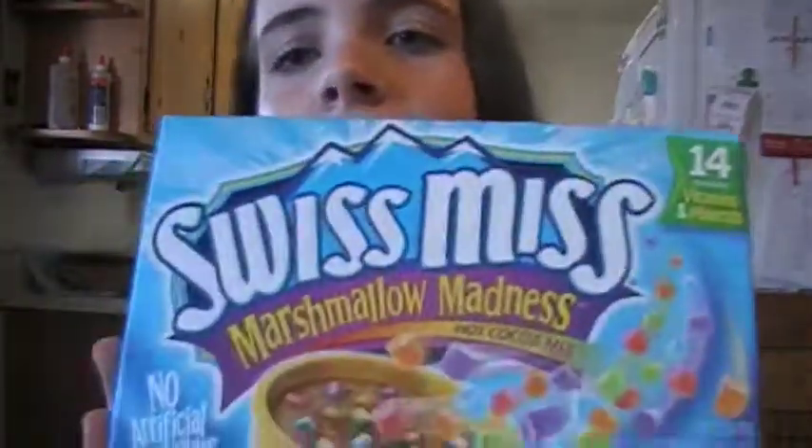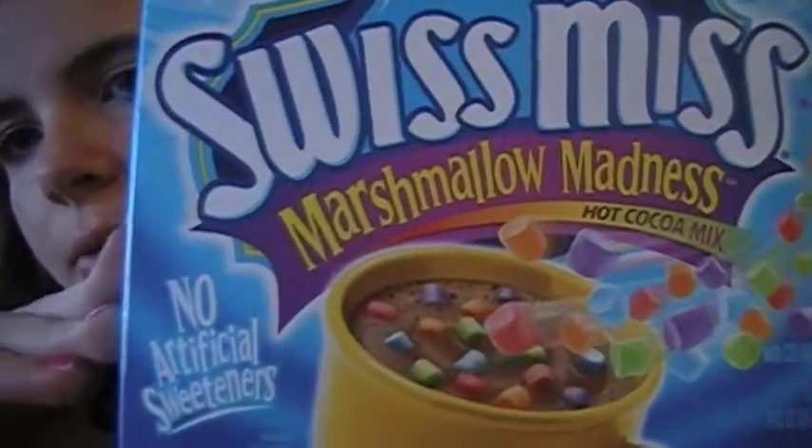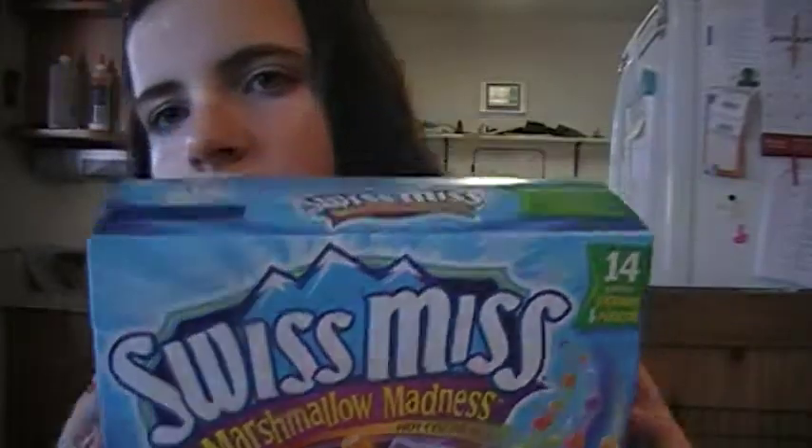Then I got this Swiss Miss Marshmallow Madness Hot Cocoa Mix, and they have rainbow marshmallows — how amazing is that? I love this hot chocolate. I've already tried it, as you can see — I've opened it.